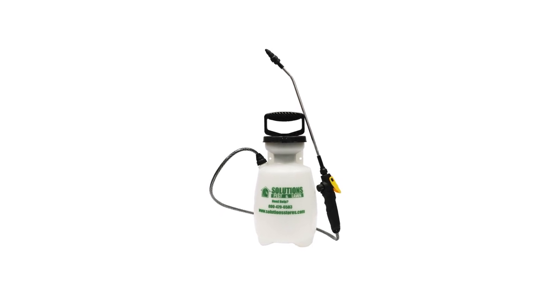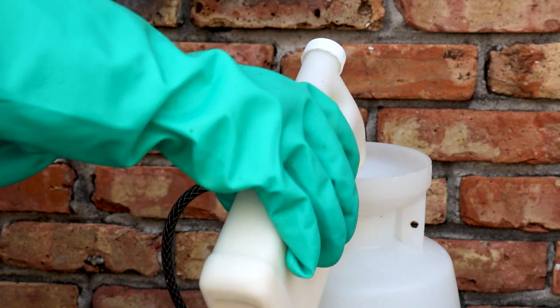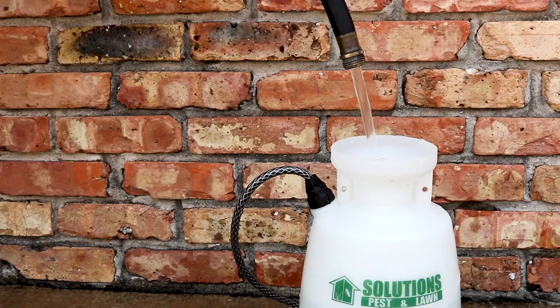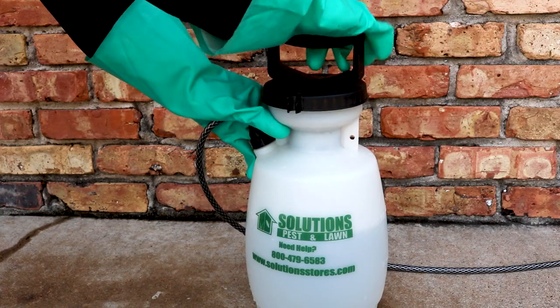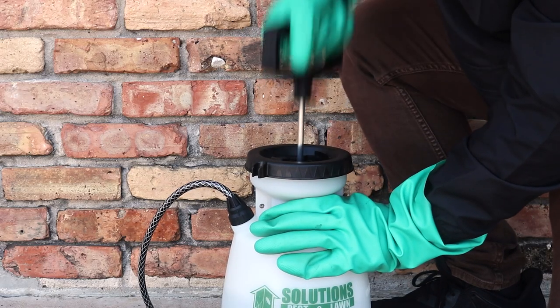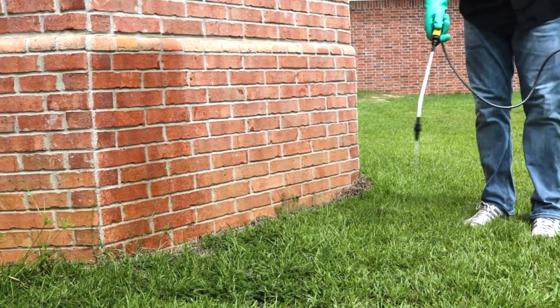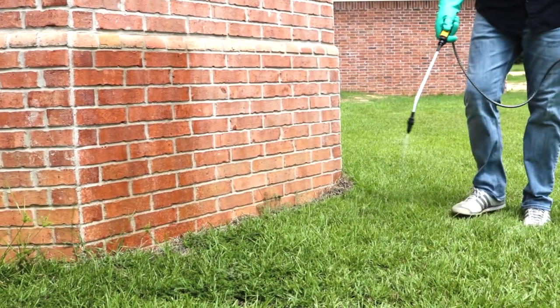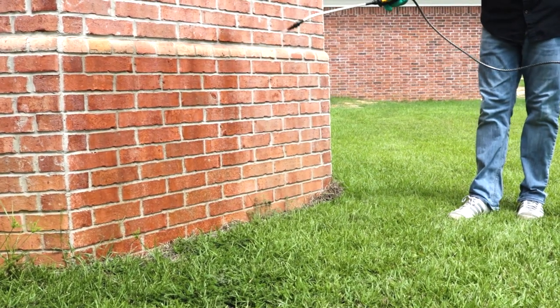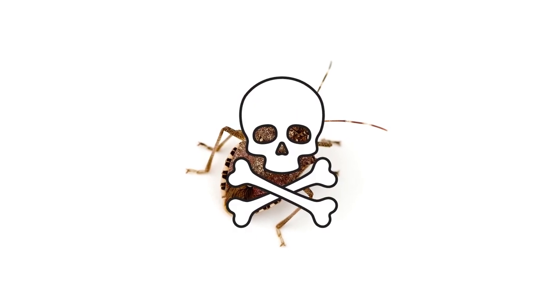To mix your solution, first fill your sprayer halfway with water, add your measured amount of product into the sprayer, then add the remaining water up to the one-gallon line. Close the sprayer and shake to ensure an even distribution. Pump the sprayer a few times to produce a low-pressure spray. Apply your solution as a perimeter application — spray along your home's outer perimeter, spraying three feet up the structure and three feet out — then allow the product to dry.